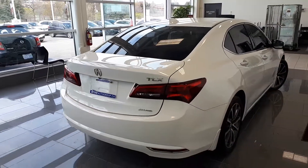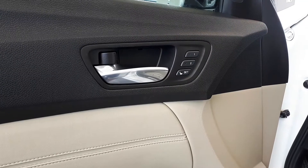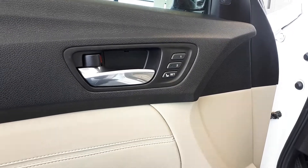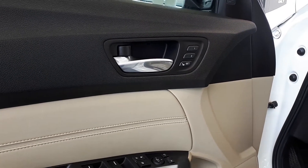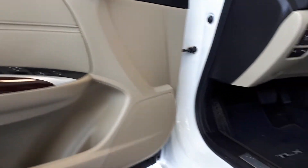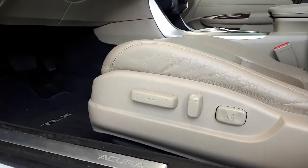Now let's take a look at some of the features on the inside. Starting with the driver's side door, this vehicle has memory seat functions for two different drivers, power mirrors, locks, and all automatic windows. There's also power seating and lumbar support.